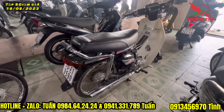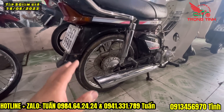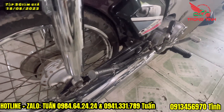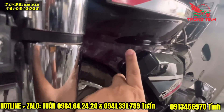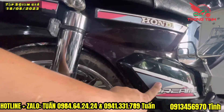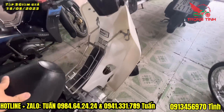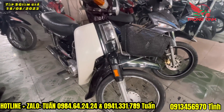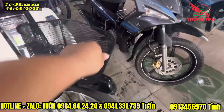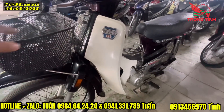Bây giờ tới chiếc rim thái. Xe này rin nguyên con, chỉ lâu ngày cái cây bô mục thôi, người ta thay cây bô. Còn tất cả là rin theo xe. Tem hồng nha cả nhà. Đầm còn hết, lóc sờn bao chưa mục, đang bấm điện, chưa sơn lại. Tem là tem rin, tem hồng rin luôn. Rim 2 tem hồng. Lóc rin luôn, con này rin từ A tới Z.